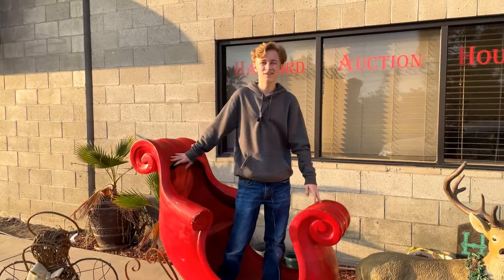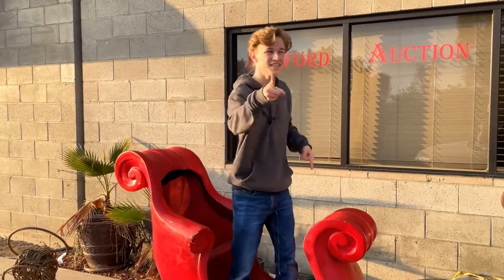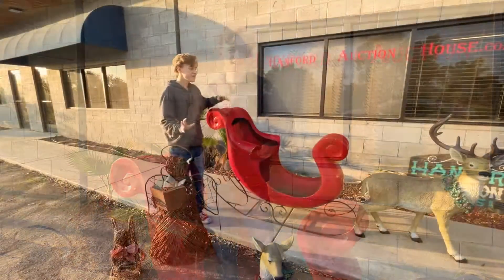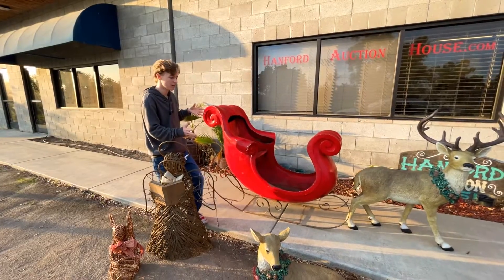Hi, this is Andrew with Hanford Auction House, and today Christmas is coming to town a little bit early. We're bringing you all the steals and deals just in time for the holidays. As you can see, we have some amazing pieces just in time for the holidays.